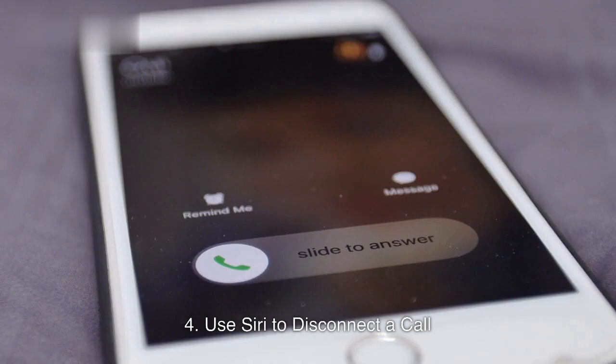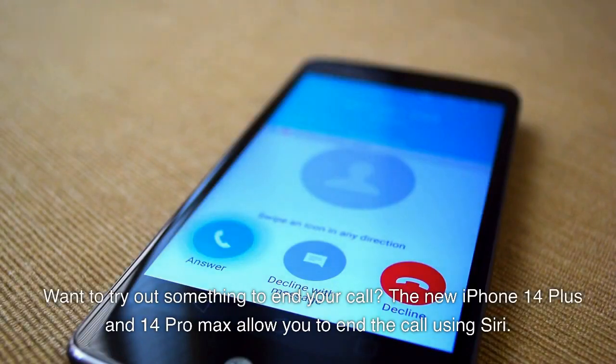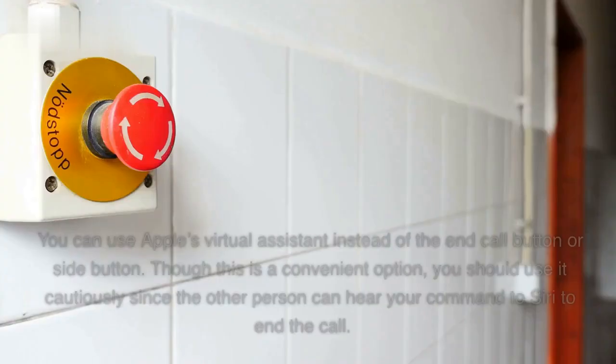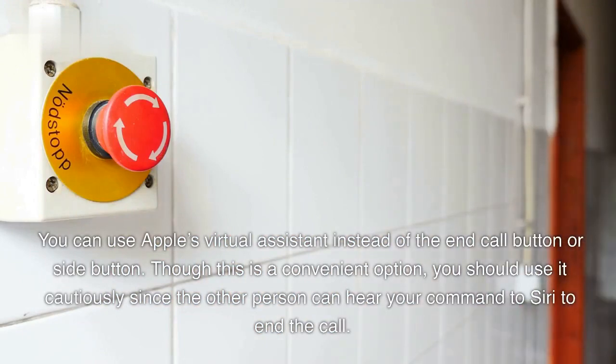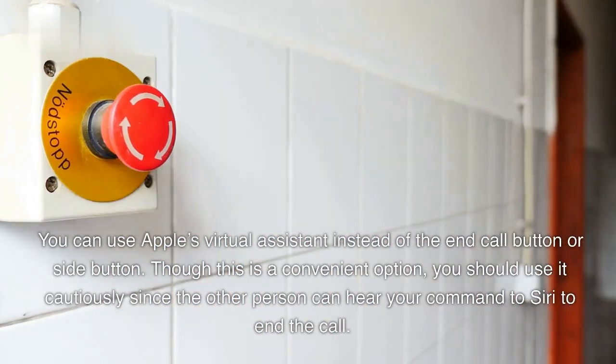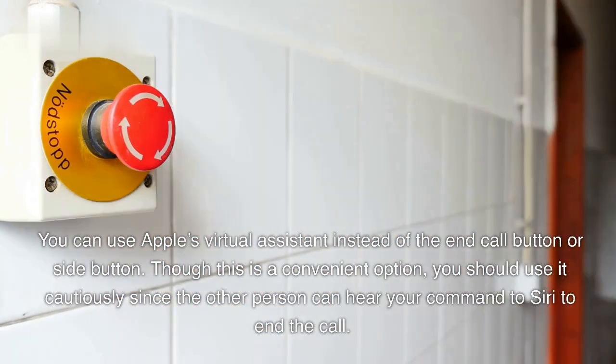4. Use Siri to Disconnect a Call. Want to try out something to end your call? The new iPhone 14 Plus and 14 Pro Max allow you to end the call using Siri. You can use Apple's Virtual Assistant instead of the End Call button or Side button. Though this is a convenient option, you should use it cautiously since the other person can hear your command to Siri to end the call.